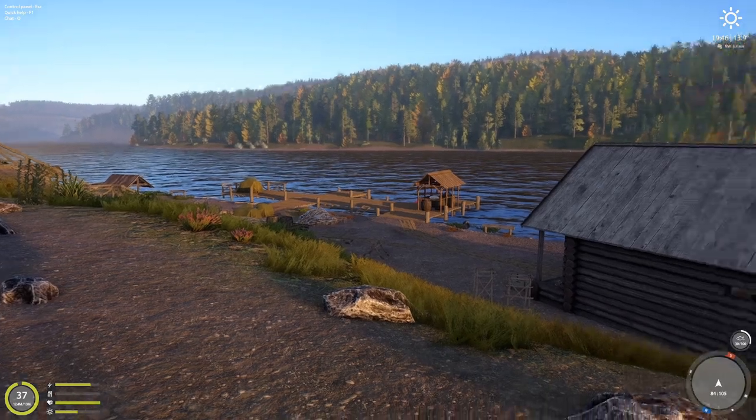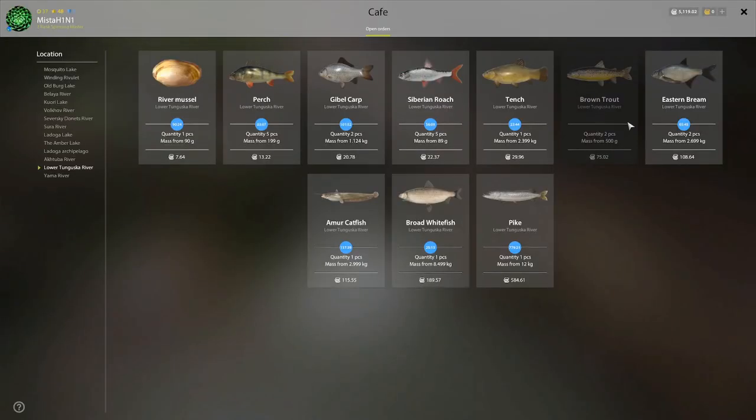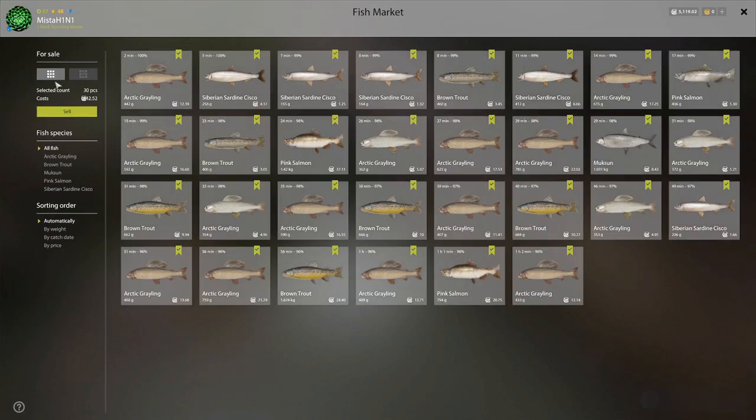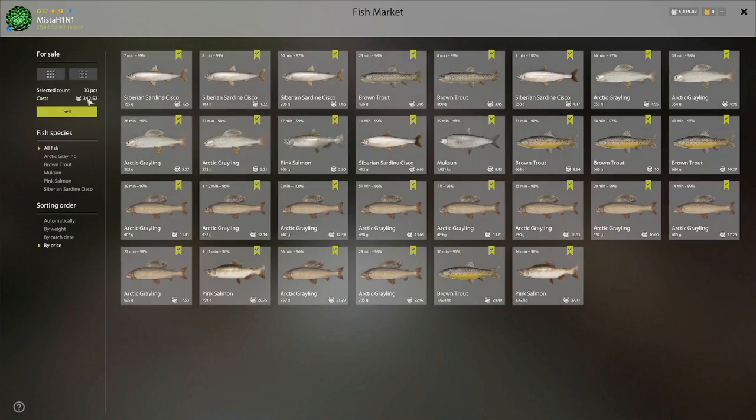Let's see how much money we made in one hour. Brown trout, two pieces, 500 grams — 75 silver. This is an amazing order because it's super easy to get and that's a lot of money. So 75 silver plus let's see how much we earned — around 417 silver, something like that.